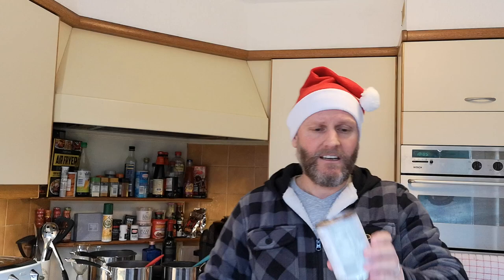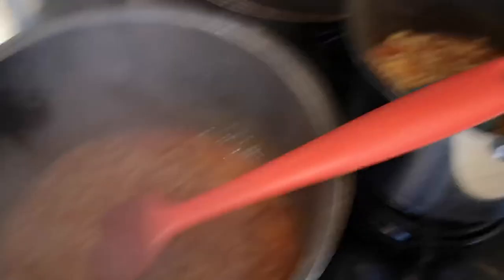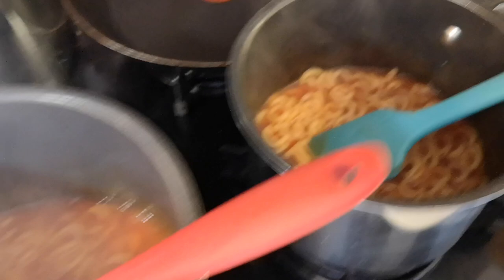I should mention the allergens: in the Smart Price spaghetti loops the allergens in bold are wheat, wheat, wheat, milk, milk. In the Heinz Hoops you've got wheat. Back to the pans - I can't see much difference at all at the moment, the consistencies are about the same, though the Smart Price are a bit thicker and darker in color than the Heinz.